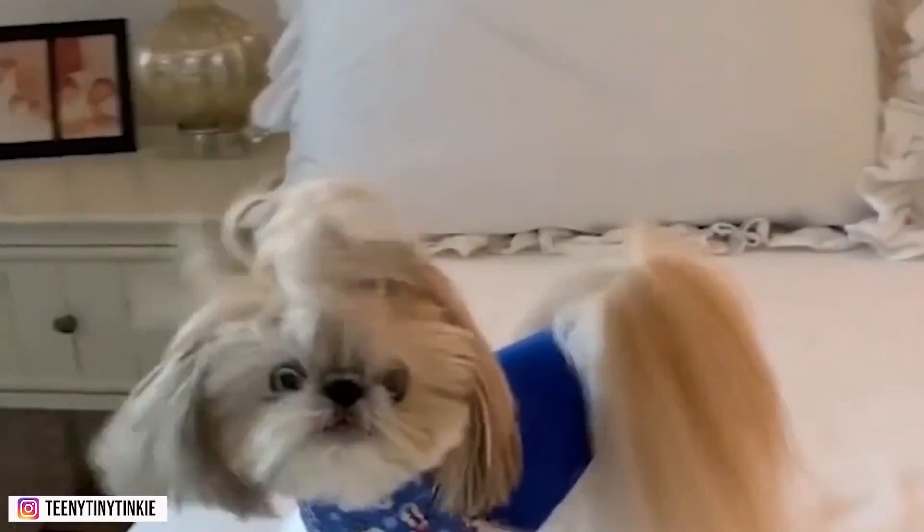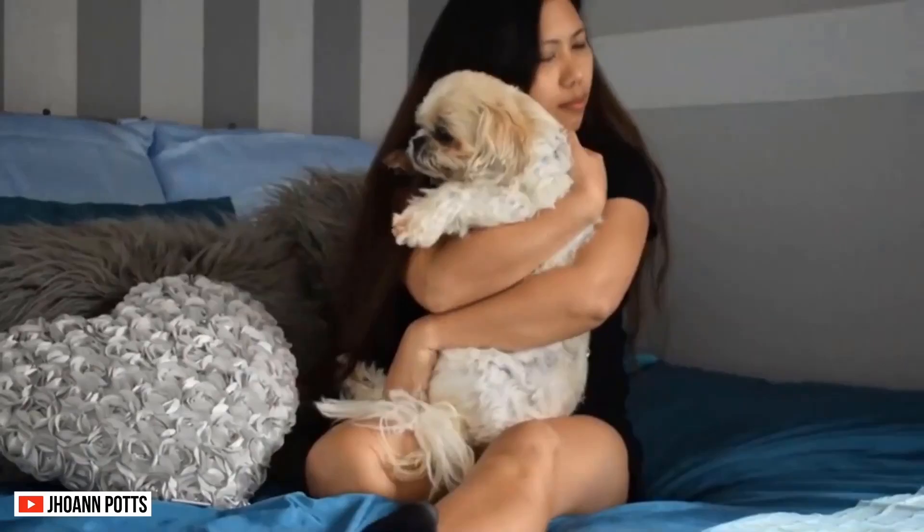If you're considering adding a new member to your family, you may be spending a lot of time researching the perfect breed for your lifestyle. For those looking for a smaller pup, the Shih Tzu may have popped up in your research. Life with Shih Tzus can be challenging if you fail to teach your dog. Today, we'll tell you about 7 reasons you shouldn't get a Shih Tzu dog breed.